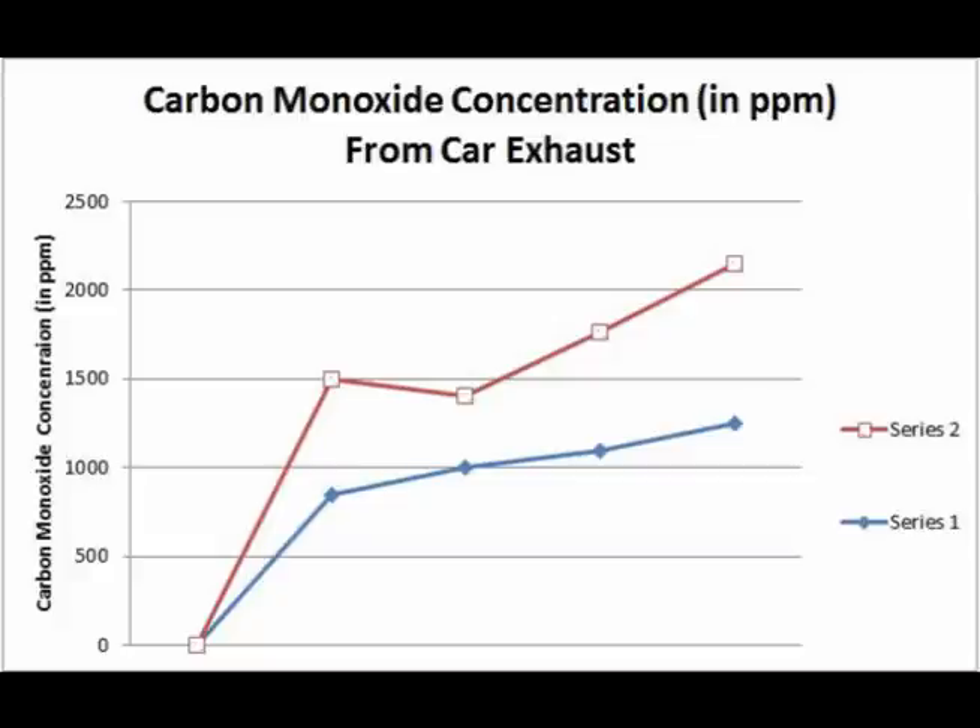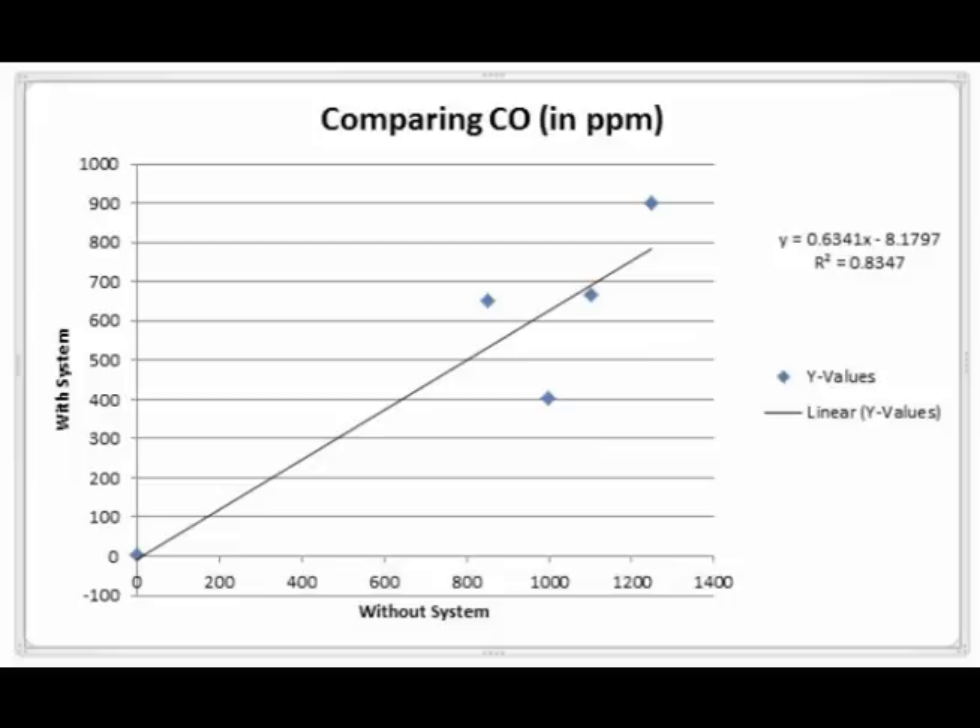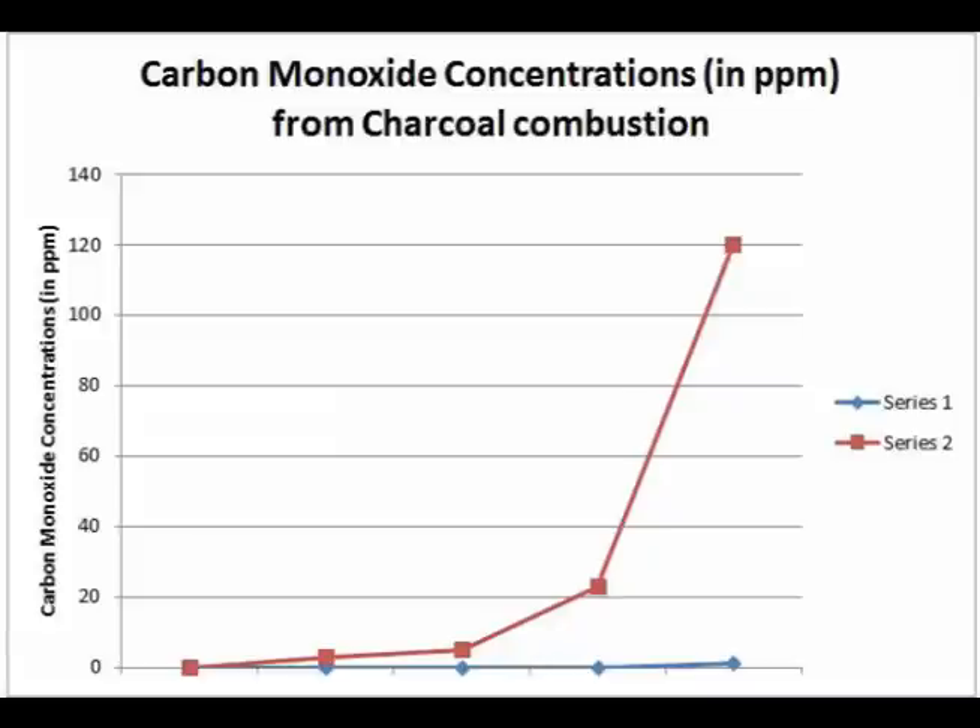After extensive testing, we confirmed our hypothesis. Our device was able to reduce carbon monoxide emissions. On a large-scale appliance like a car, we realized that our device can reduce these emissions by approximately 40%. On more manageable and small-scale appliances, we barely detected, if any, carbon monoxide.